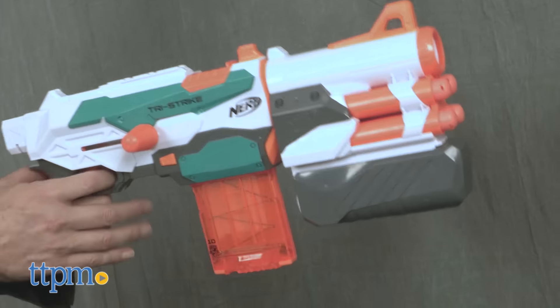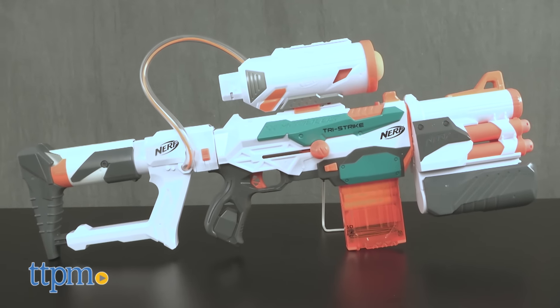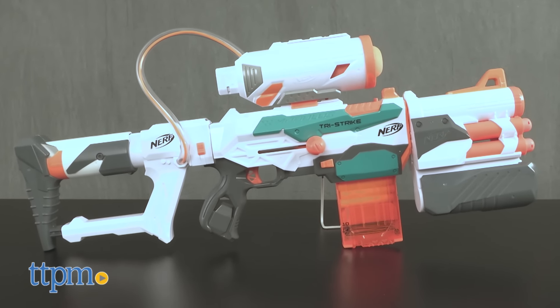At number 9, we're having a blast with the Nerf N-Strike Tri-Strike from Hasbro, the latest in a super cool line of excellent Nerf blasters.